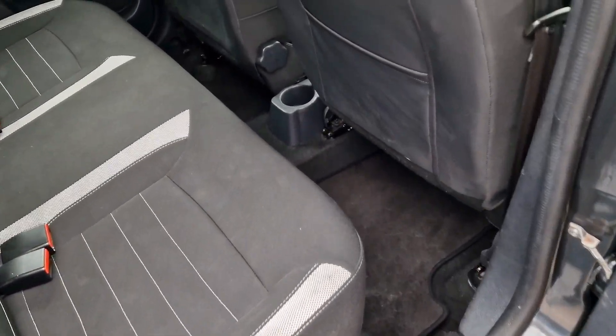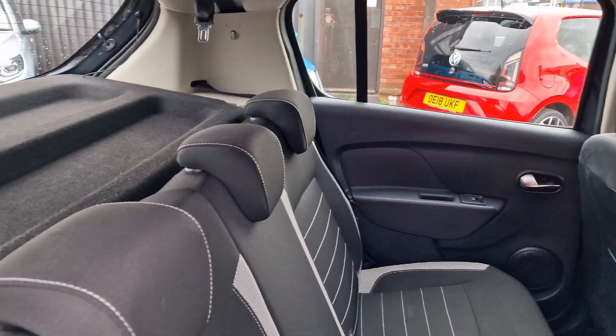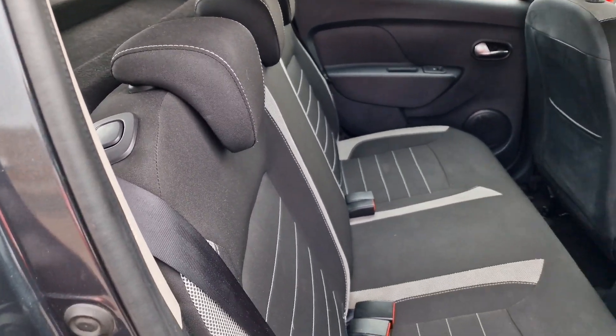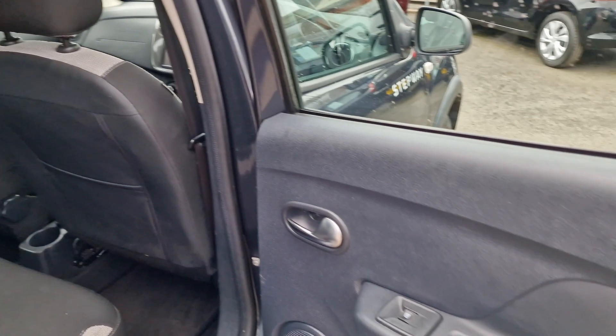Into the rear — it does have its carpet mats which run throughout. Three proper seat belts with three headrests and isofix, so comfortable five-seater with plenty of headroom. You do also get electric windows in the back of the car.